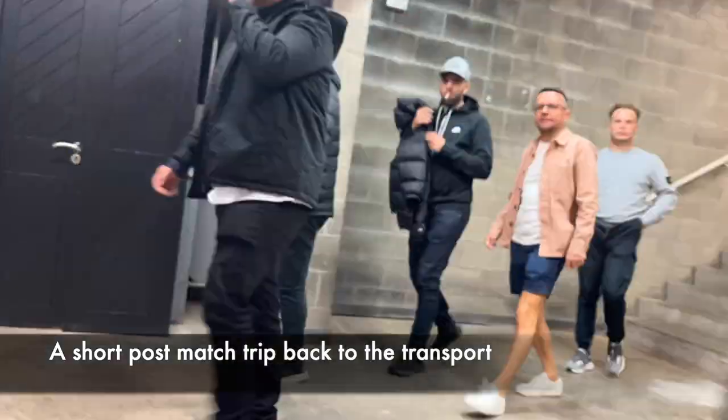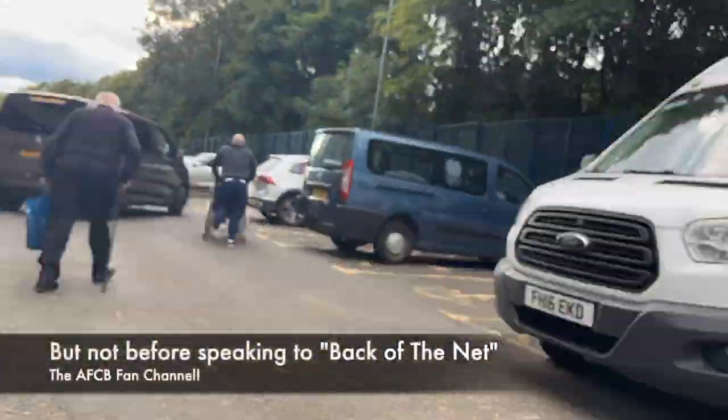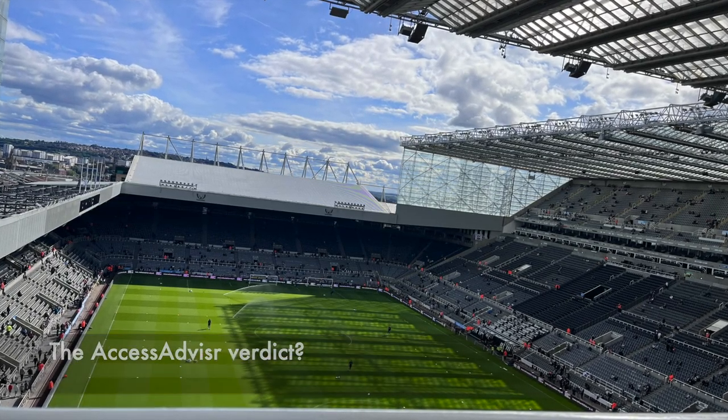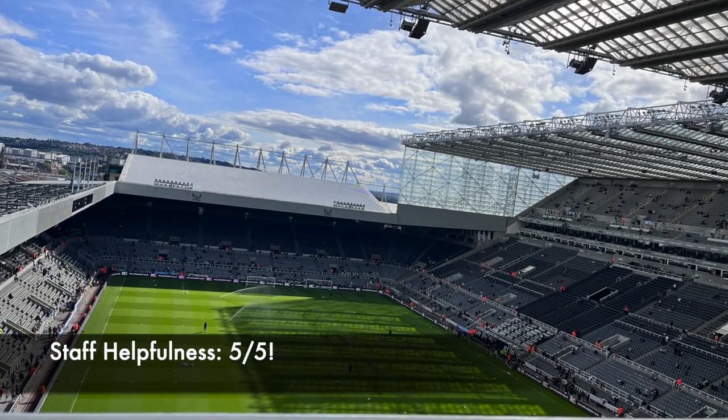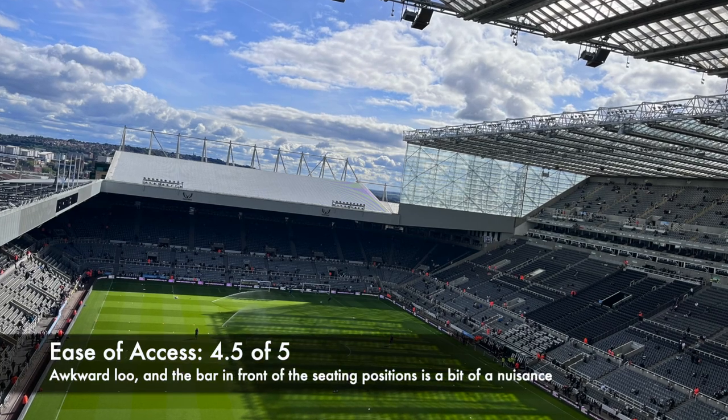After the game, it's back to the Riverside Rocket accessible transport. Had a great day. The Access Advisor verdict is 5 out of 5 for staff helpfulness, and 4 and a half out of 5 for ease of access. A great day all round.